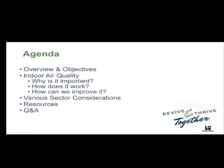The agenda is we'll do an overview and objective of what our team does. Our team will provide indoor air quality education and technical assistance so that you can improve and reduce the transmission of COVID-19 in your workplace. We'll talk about why it's important, how it works, how we can improve it, various sector considerations, and then provide some resources regarding indoor air quality.